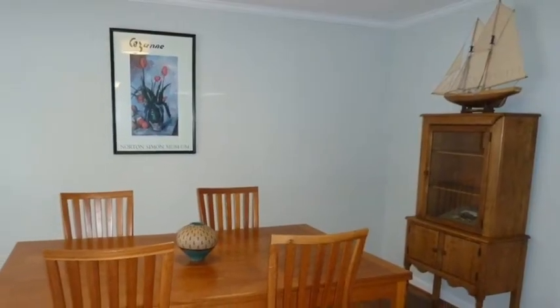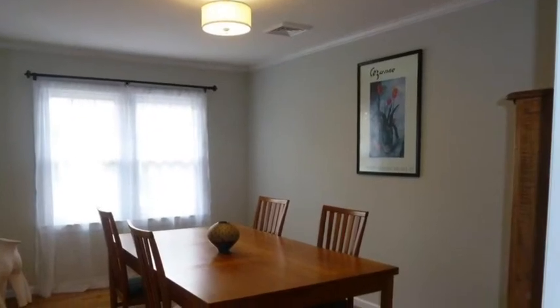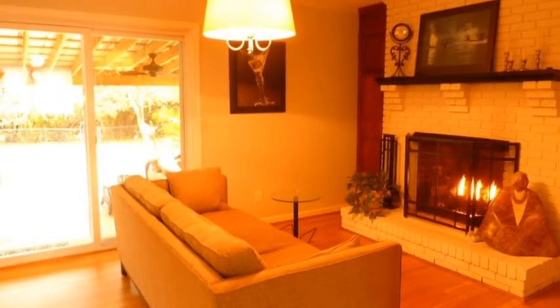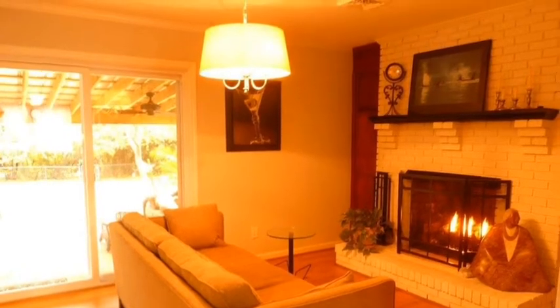This floor plan is accommodating for all purposes — whether family dinner, formal gatherings, or just solitude, there's just the right space for the occasion. To warm up quickly or to add to the ambiance, a remote control gas log fireplace should make things just right.